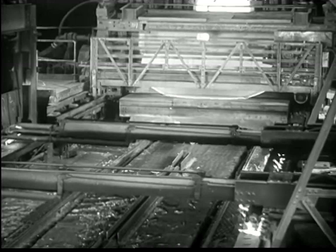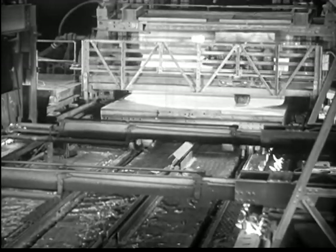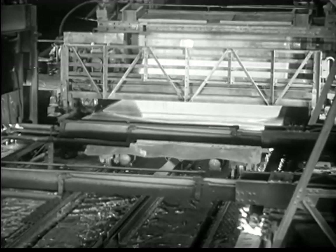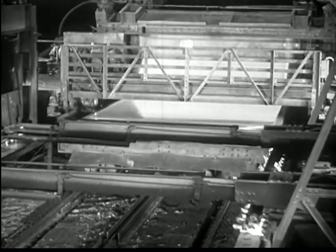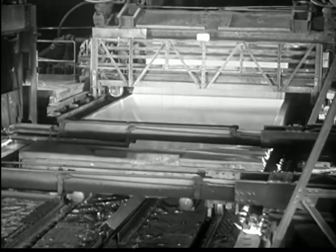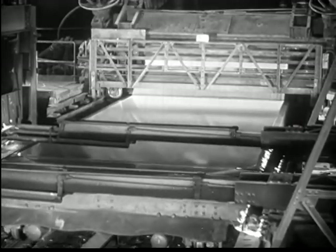Acres upon acres of perfect plate glass are made daily to shield the car rider from cold, snow, and rain. To the casting table, where molten glass becomes clear and even plate. Glass as few outsiders ever see it.